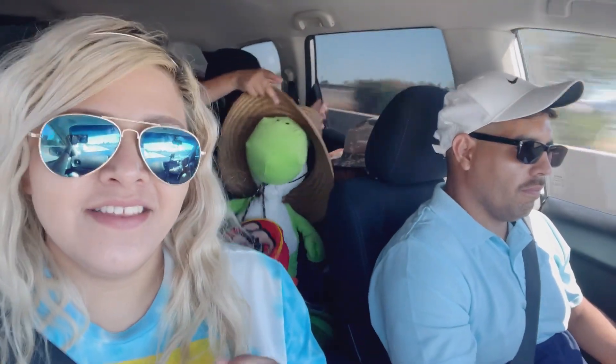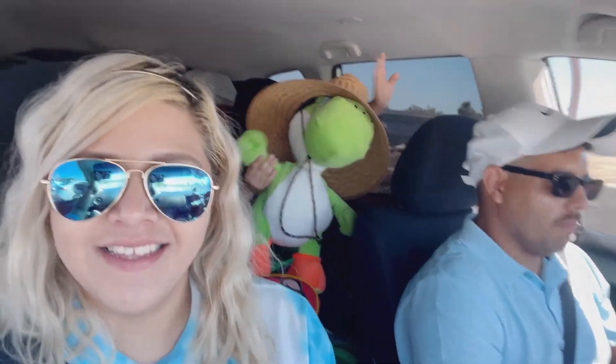All right, so we're like maybe 50 minutes away. My kids are taking a nap. I did take a nap but I'm awake now, and we're excited to get there. We have Yoshi in the back chilling right there. Say hi, Yoshi. See you guys soon.